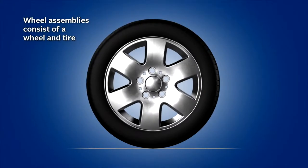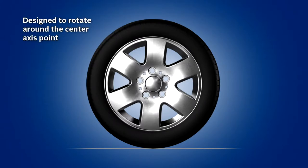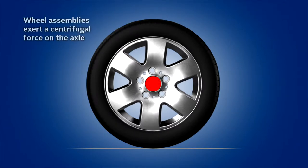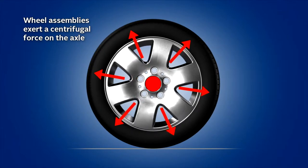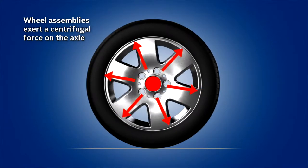Wheel assemblies consist of a wheel and a tire. When combined together, they are designed to rotate around their center axis, which is attached to the vehicle's axle with lug nuts. When a wheel assembly rotates, especially at high speeds, it exerts a centrifugal force on the axle that depends on the location of the exact center of the wheel assembly.